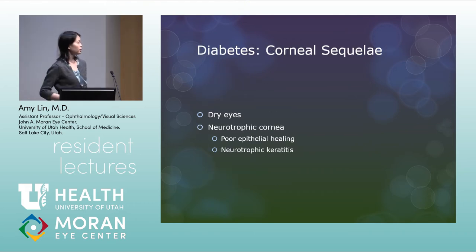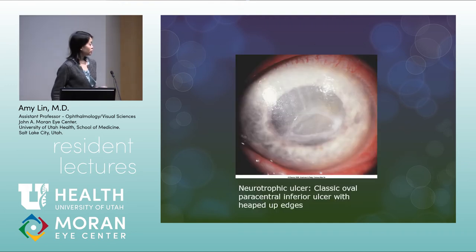Moving to acquired systemic conditions. Diabetes: corneal sequelae include dry eye and neurotrophic corneas, leading to poor epithelial healing and neurotrophic keratitis. The classic look of a neurotrophic ulcer is shown: it's slightly inferior and paracentral, horizontally oval, with heaped-up thickened gray-white edges.